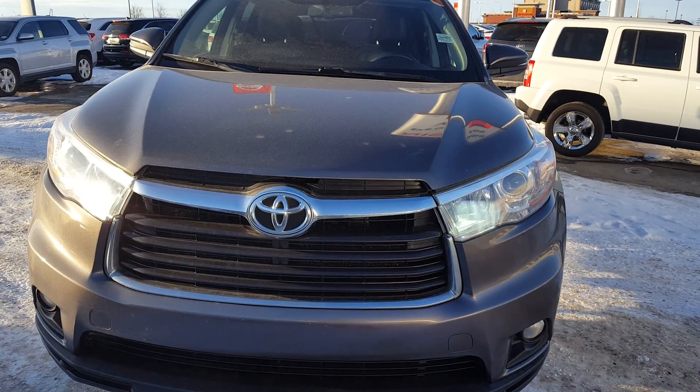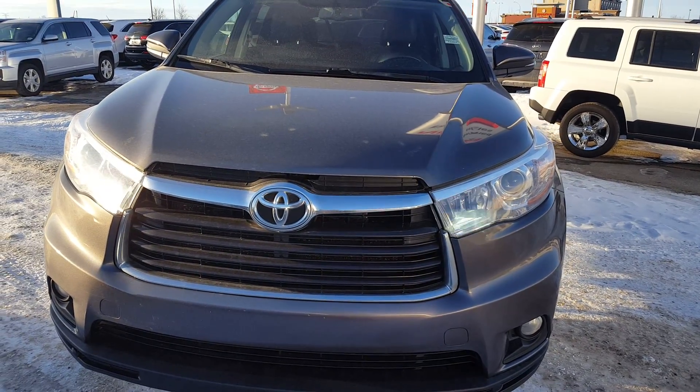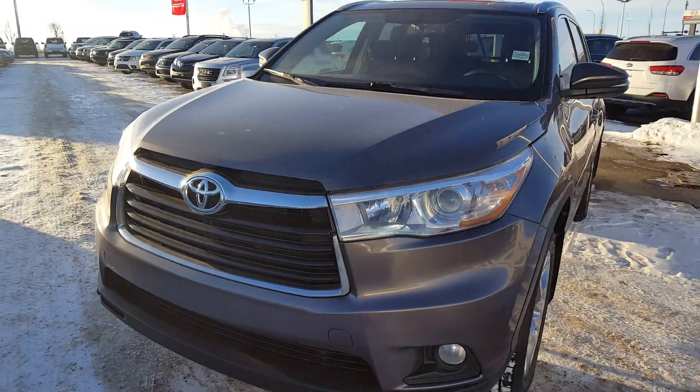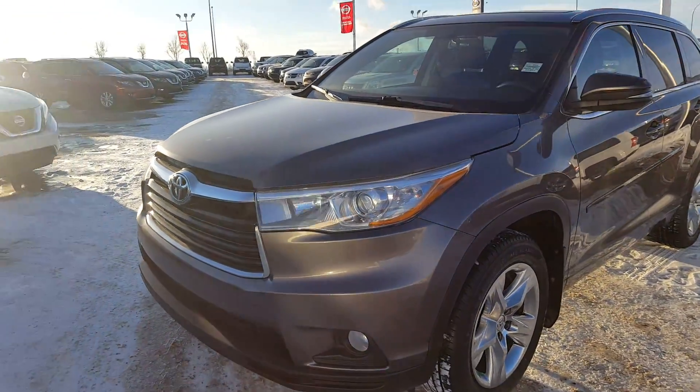Vanessa, how are you today? This is Vince from Shuburnistan. Thank you very much for your inquiry on this 2015 Toyota Highlander. Here's a short video for yourself to review. As you can see, we show you the front end — I'm just going to show you the exterior first.